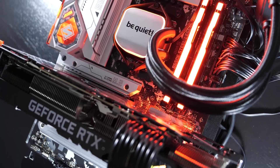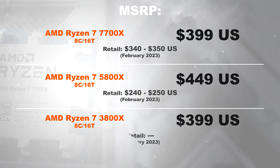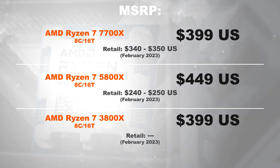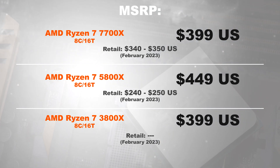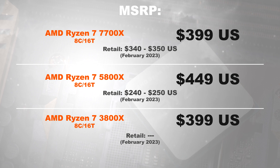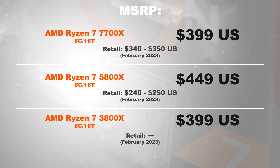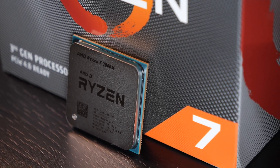Let's get started with the price. In February 2023, you're spending about $340 to $350 US dollars on a 7700X, whereas the direct predecessor, the 5800X, goes for $240 to $250. Pricing of the 3800X, due to the product's age, has gone out of control, which is why I won't be naming any here today.